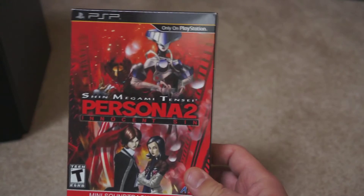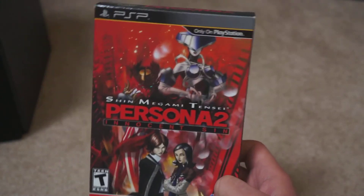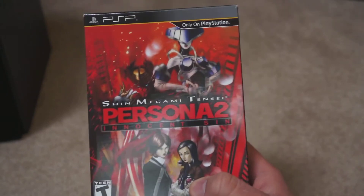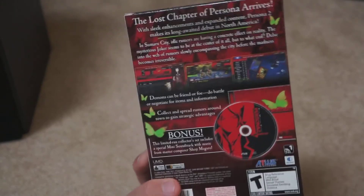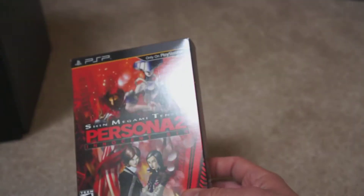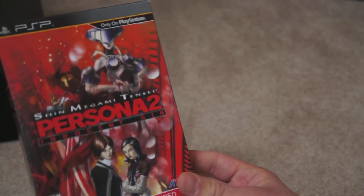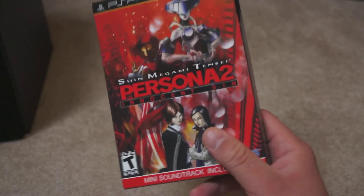Another special edition here — Persona 2: Innocent Sin. There were two Persona 2 variants released on the PlayStation 1. I actually enjoyed this; it's very, very old school. A lot of people criticized it for feeling archaic compared to RPGs from 2005 onward, but I really liked that classic style. This limited edition was something I was able to get pretty cheap on Amazon after it had been out for a while. Definitely a good pickup.